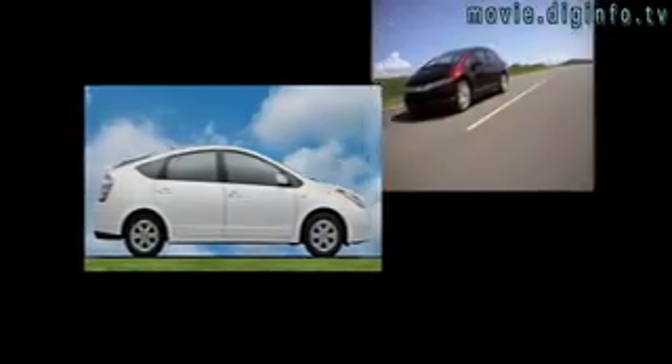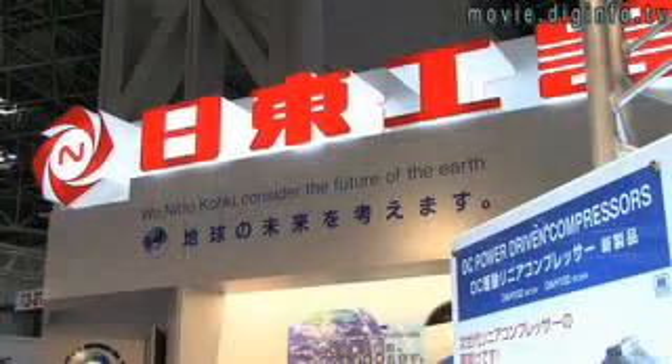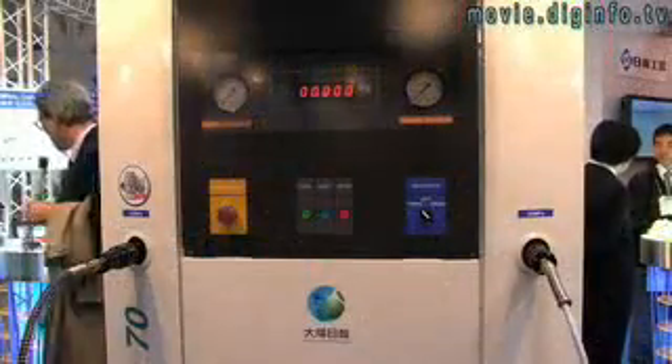Alternative fuel cells are becoming more popular, but the structure to support them is still trying to catch up. Nidokoki is helping connect the two with their HHV Cupola, a nozzle and receptacle to pump compressed hydrogen into cars.